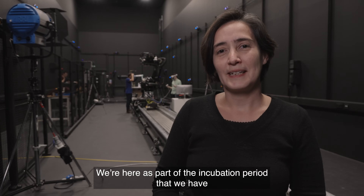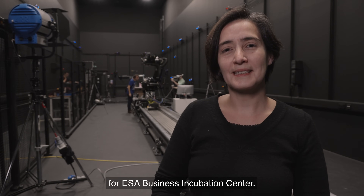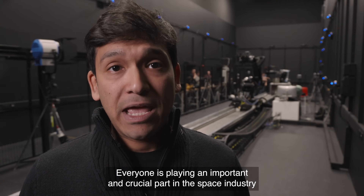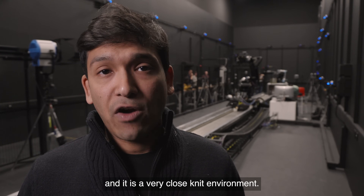We're here as part of the incubation period with the ESA Business Incubation Centre. Being part of the European Space Agency Business Incubation Centre has been a great opportunity for us. Everyone is playing an important and crucial part in the space industry — it's a very close-knit environment.